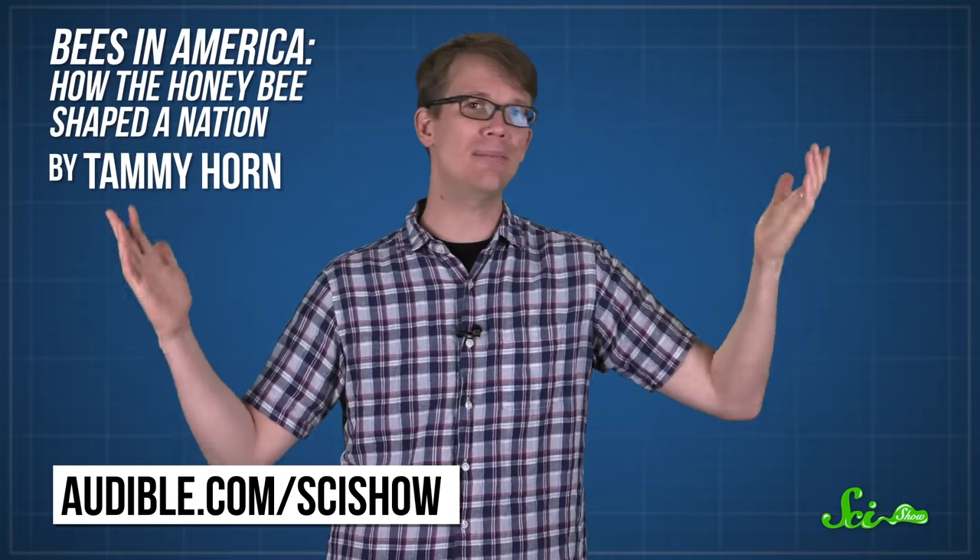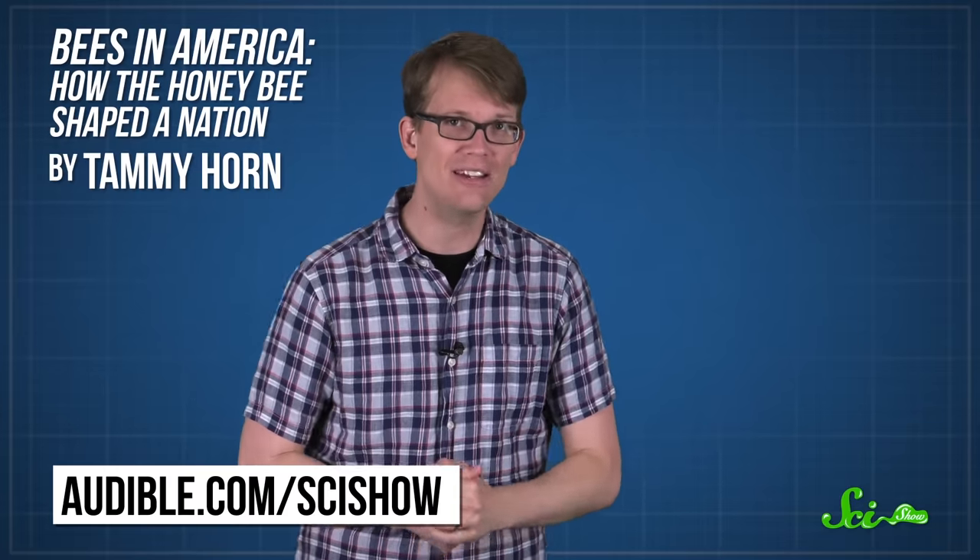Thanks for watching this episode of SciShow, which was brought to you in part by Audible. Right now, Audible is offering SciShow viewers a free 30-day trial membership. Check out audible.com/SciShow, where you can choose from over 180,000 audio programs and titles, such as Bees in America: How the Honey Bee Shaped a Nation by Tammy Horn. Go to audible.com/SciShow for a free 30-day trial and download your free title today.